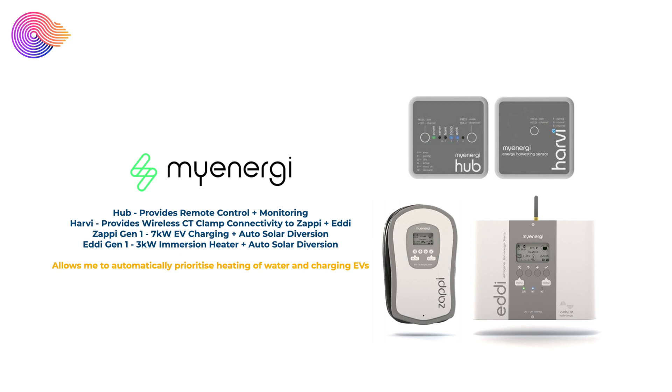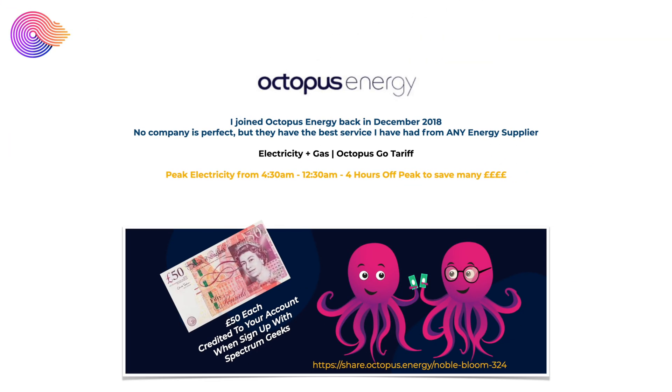We have the Generation 1 Eddi, which is connected to a 3 kilowatt immersion heater and allows us to heat our hot water from solar surplus or from the grid as we want. Finally, when not being self-sufficient, we have Octopus Energy as our energy provider. I've been with them since 2018 and I'm on their Go tariff, which means I have cheap off-peak electricity from half past midnight to half past four every morning — that's when I heat my hot water, charge up my Powerwall, and charge my electric vehicles. If you're interested in joining Octopus Energy, please use the link in the description below — both you and I will get £50 credited to your account. Octopus Energy are the best energy supplier I've ever been with.